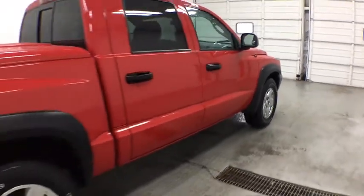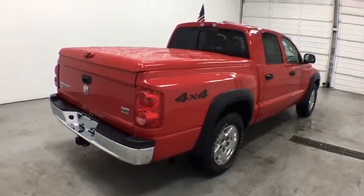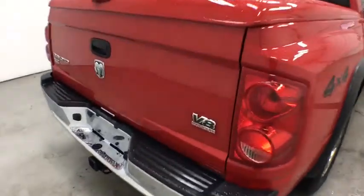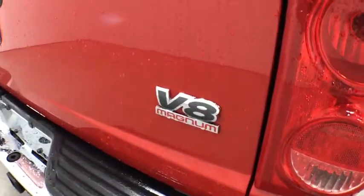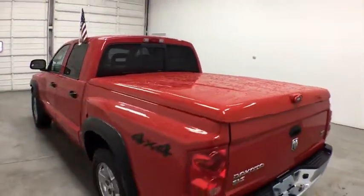This vehicle has less than 140,000 miles. Here are some of this vehicle's great options: anti-lock braking system, keyless entry, power steering, adjustable steering wheel, floor mats, aluminum wheels, cruise control.